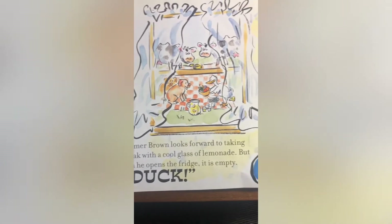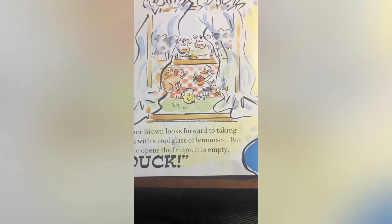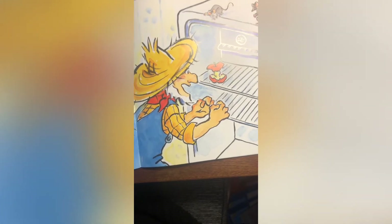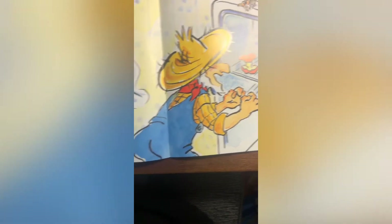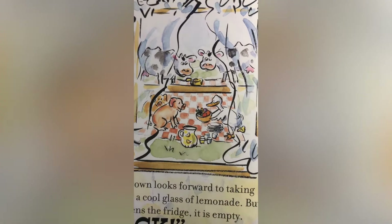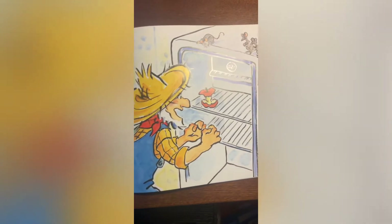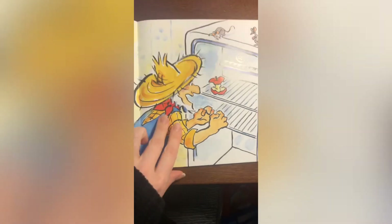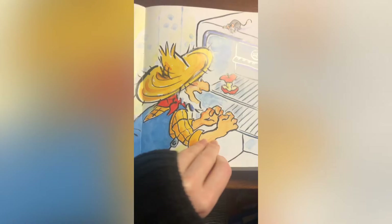Farmer Brown looks forward to taking a break with a cool glass of lemonade, but when he opens the fridge it is empty. Duck! Why is the fridge empty, my friends? That's right — who took all the food? The animals took all the food for the picnic. So now Farmer Brown is home and wants some lemonade — is there any lemonade left? No, there's nothing left in the fridge. Was that nice of the animals to take all the food? I think it was very nice.